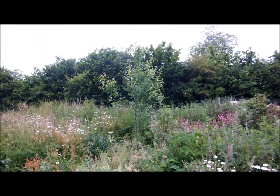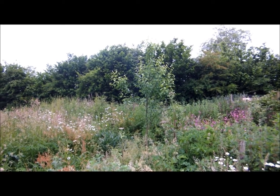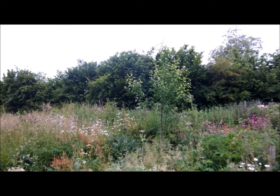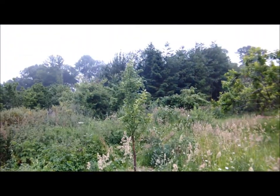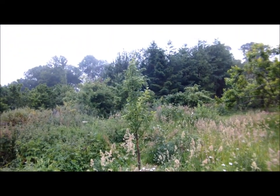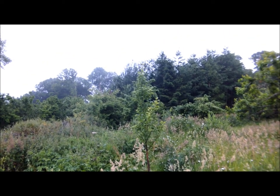That's the tree I'm just looking at — that's a perry pear variety called Winnell's Longdon, one of the more widely planted perry pears. They grow for years before they fruit anything. And there's another perry pear — that is Blakeney Red, which is the most widely grown perry pear in England.